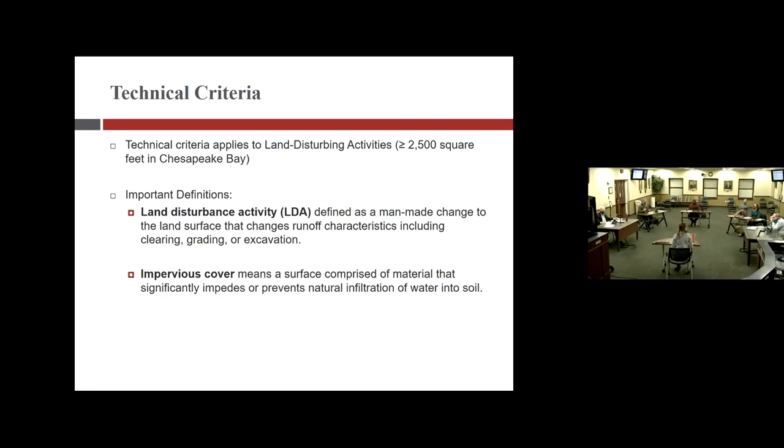A council member raises the topic of permeable pavers for driveways. Christine explains that impervious cover, in stormwater terms, is anything that prevents natural infiltration of water into the ground. Permeable pavements that are not designed per the state's specification are not considered a stormwater best management practice, which means they still count as impervious surface. The only way permeable pavers would not count as impervious cover is if they qualify as an official best management practice.